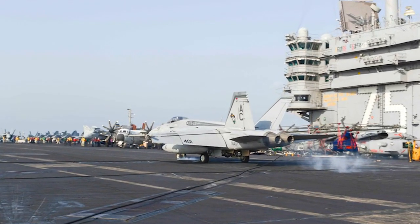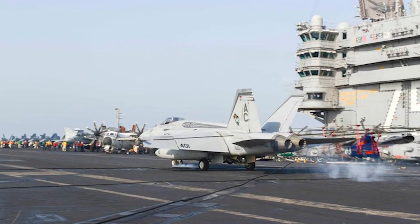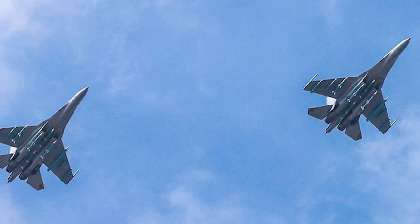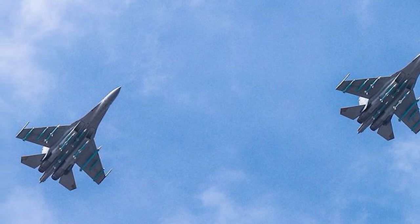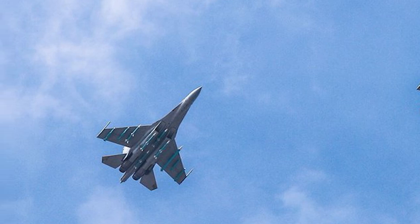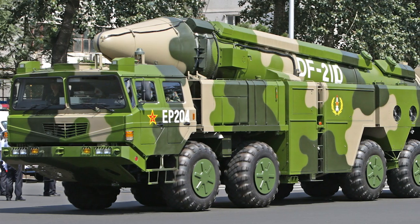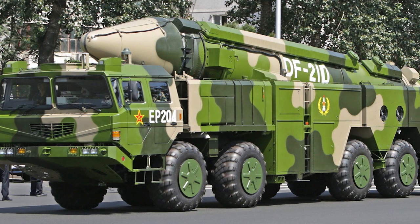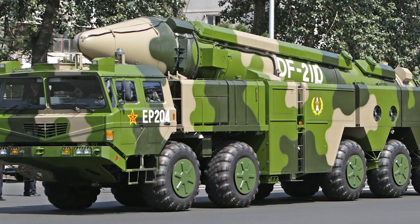The U.S. Navy faces credible threats from near-peer rivals. The PLA Air Force has introduced new long-range air-to-air weapons, such as the PL-15 and PL-17, which outrange existing U.S. Navy air-to-air weapons. Additionally, the U.S. Navy Carrier Strike Force faces risks from potent anti-ship missiles, including the DF-21D and DF-26.